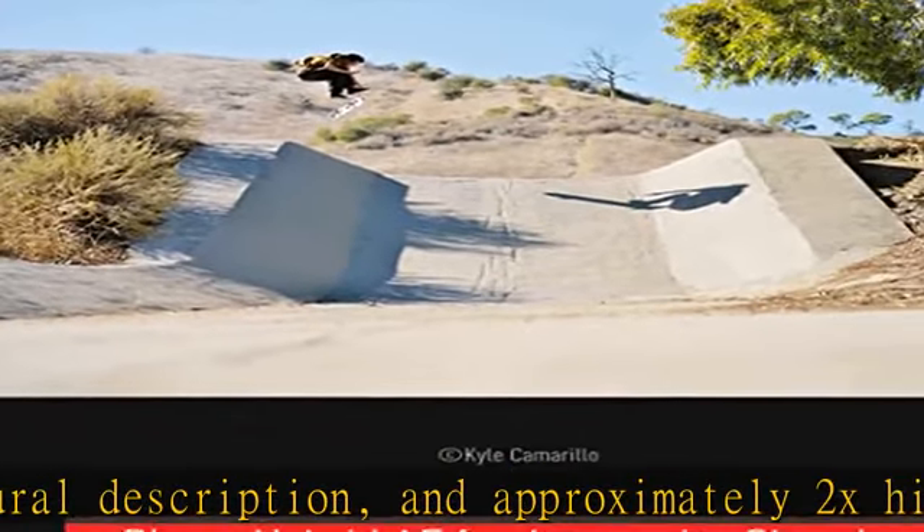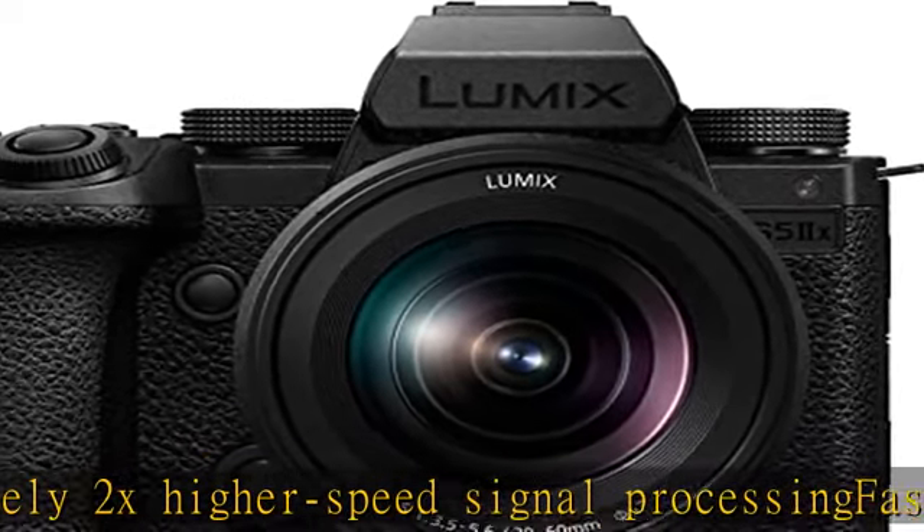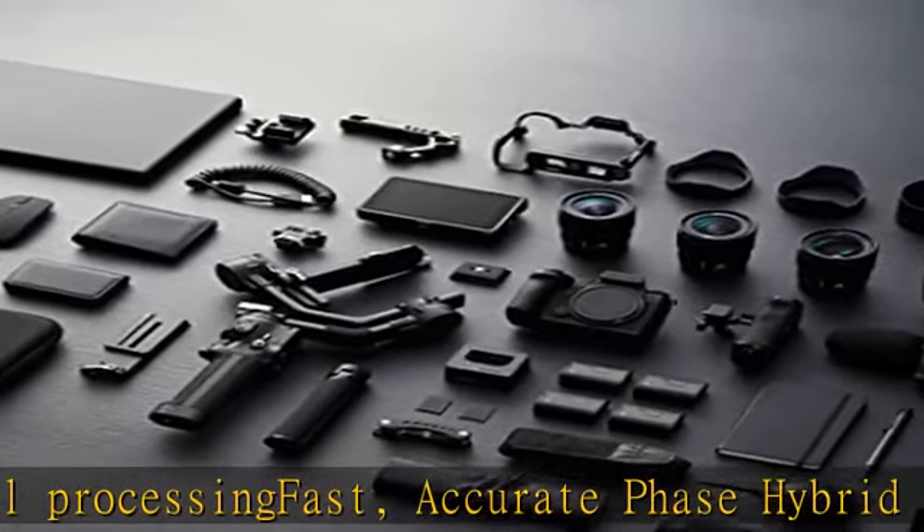Powerful image stabilization: with the S5II and S5IIX, Lumix developed active IS which supports walking shots to further enhance image stabilization in video recording.